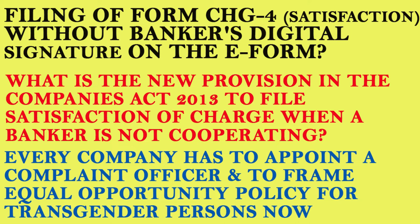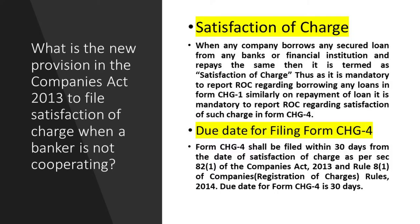Satisfaction of charge: when a company borrows any secured loan from any bank or financial institution and repays the same, this is termed satisfaction of charge. Just as it is mandated to report to the RoC regarding the borrowing of any loans in CH-1, similarly on repayment of the loan it is also mandated to report to the RoC regarding the satisfaction of such charge in Form CH-4.